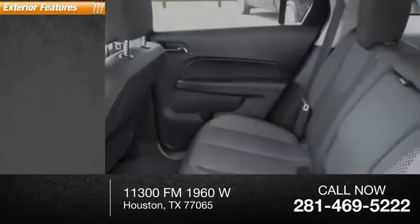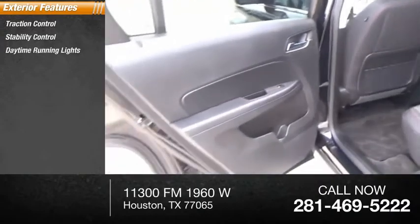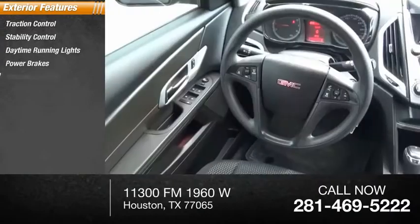Here are some of this vehicle's great options: traction control, stability control, daytime running lights, power brakes, ambient lighting.